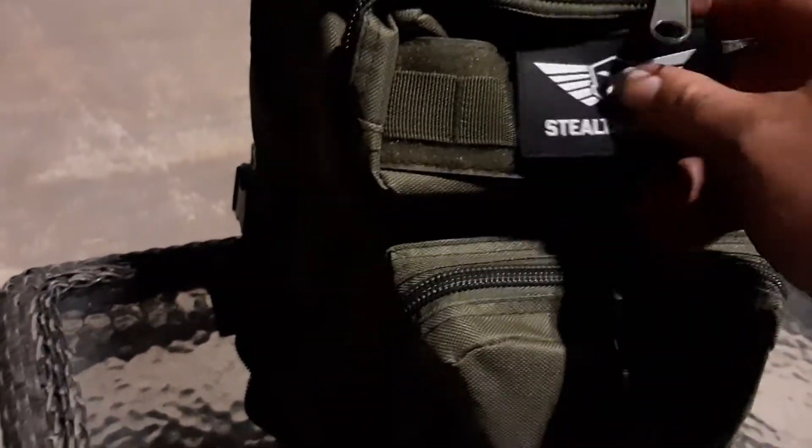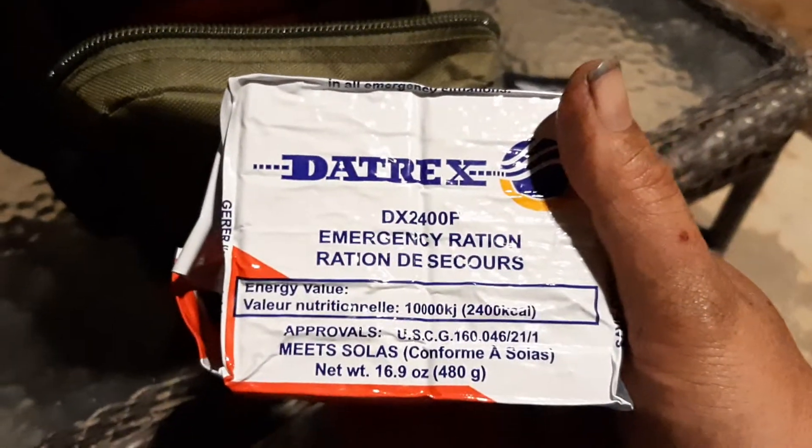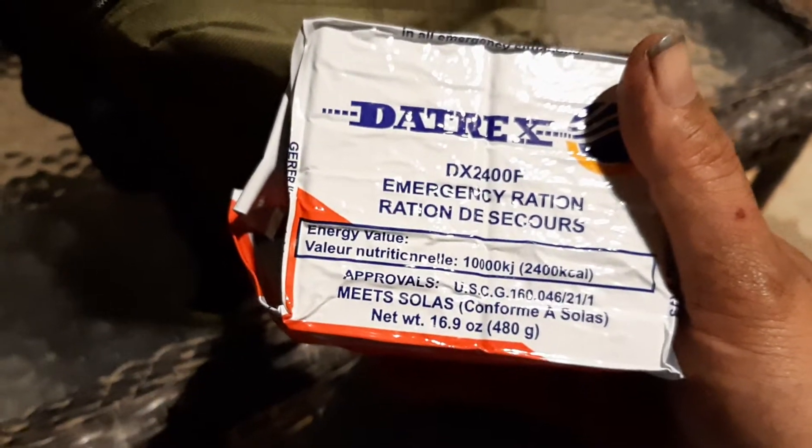Got a cool little velcro Stealth Angel patch. We're going into the first pouch. I got the four-person 72-hour kit. These are little calorie bars. More calorie bars. And those things taste like crap, but having been a wildland firefighter I can tell you that if you're hungry you will eat them.